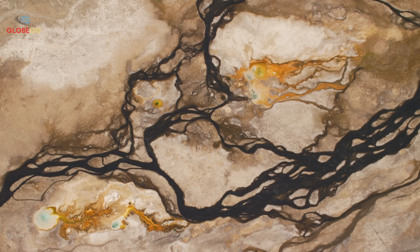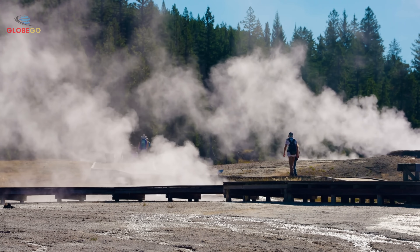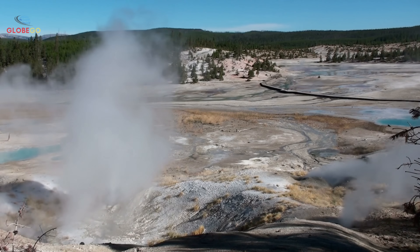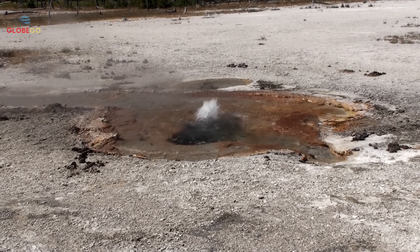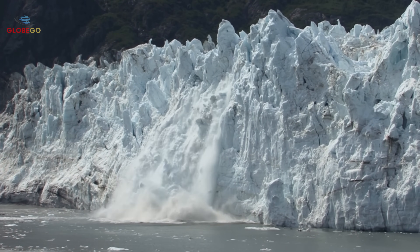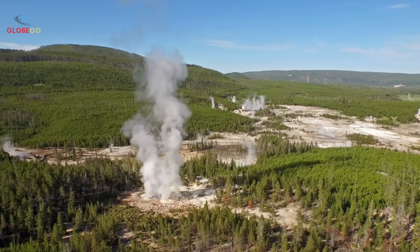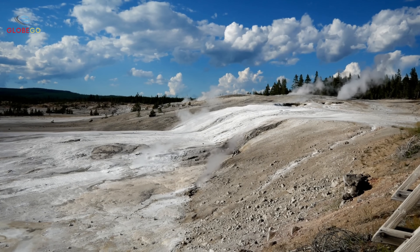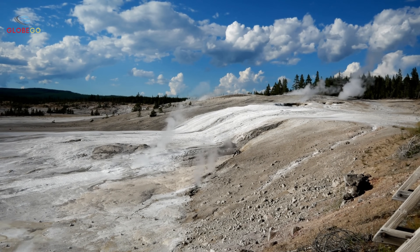Scientists now see Earth's crust as an interconnected system, not isolated parts. Changes in one region may influence activity far away. Some experts suggest deep mantle processes might be driving simultaneous activity across volcanic and seismic systems around the globe. Climate change also affects this geological activity. Melting glaciers and retreating ice sheets reduce the weight on Earth's crust, causing it to rebound — a process called isostatic rebound. This can increase seismic and volcanic activity, especially in stressed regions like Yellowstone.